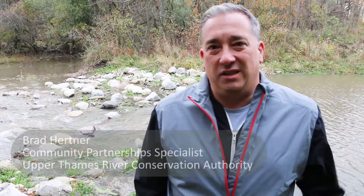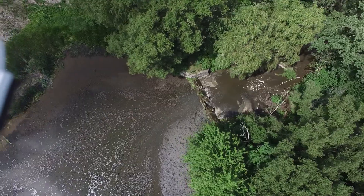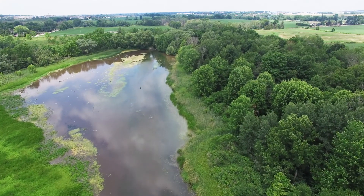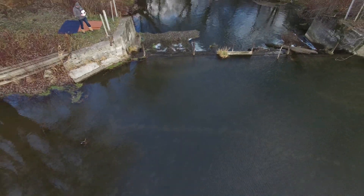Cedar Creek has languished near the bottom of the water quality rankings of our tributaries to the Thames River, and this Hodgespon Dam is one of the reasons why. The water on the lake itself is getting very warm in the summertime, which takes the really high quality cold water that flows into the Hodges pond and turns it into a warm water condition. Once that warm water flows over the old dam and into Cedar Creek downstream, we now have a warm water stream as opposed to a cold water stream.